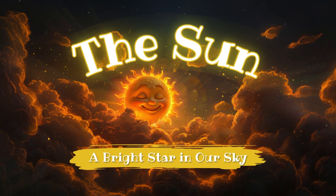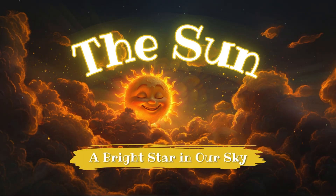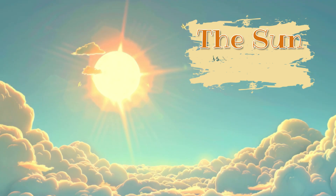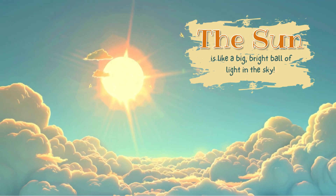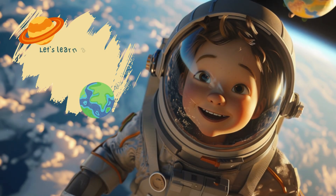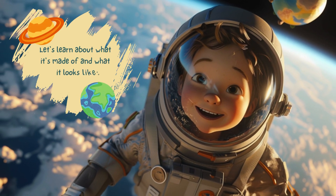The sun, a bright star in our sky. The sun is like a big bright ball of light in the sky. Let's learn about what it's made of and what it looks like.